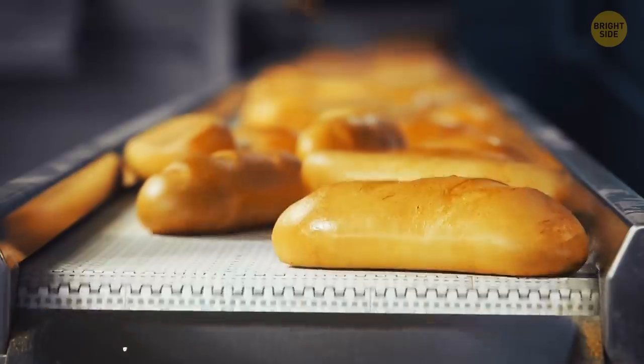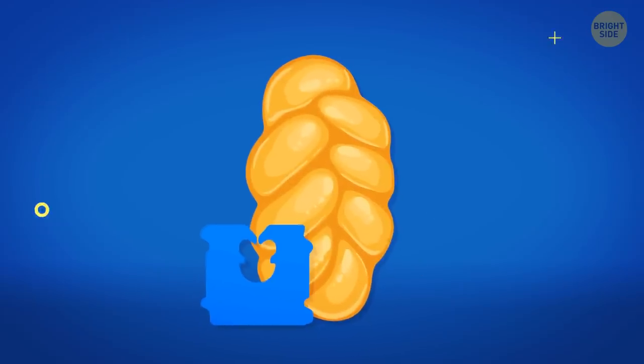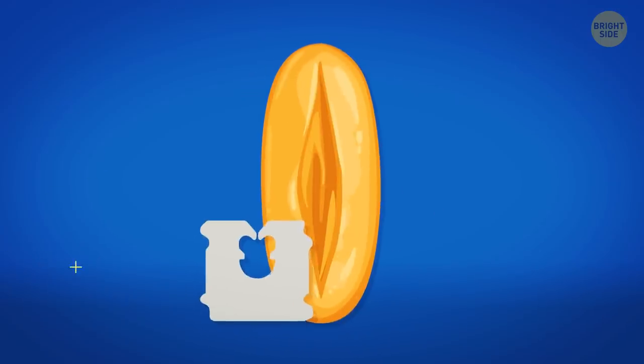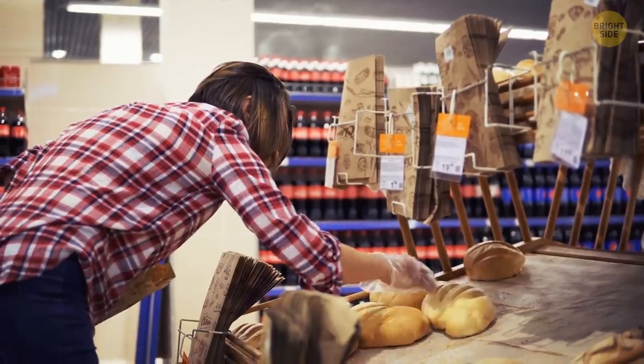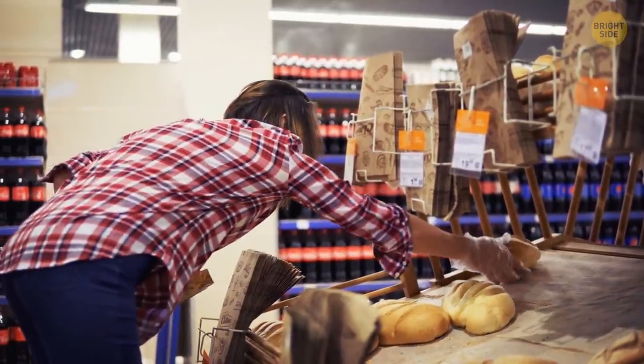Bread tag colors indicate the day when the bread was baked. For Monday, they use a blue tag. Tuesday is green, and Thursday is red. Bread bags have white tags on Friday, and on Saturday they are yellow. This makes it easy for grocery store employees to remove stale bread from the shelves and replace it with freshly baked ones.